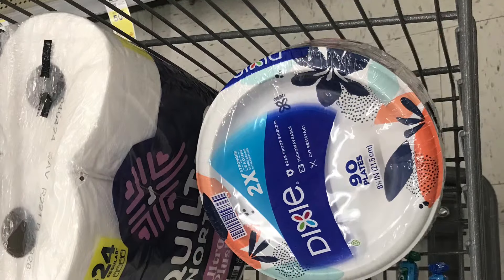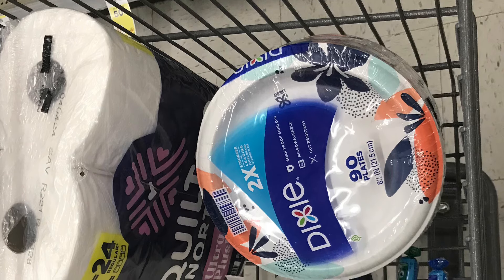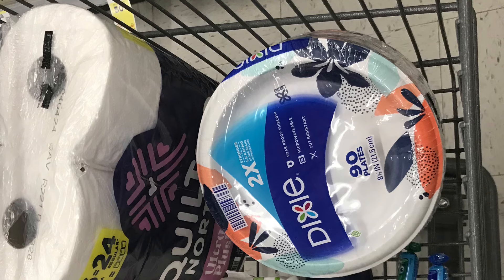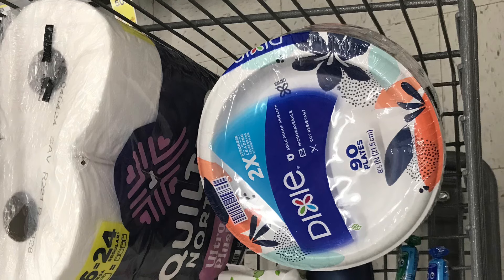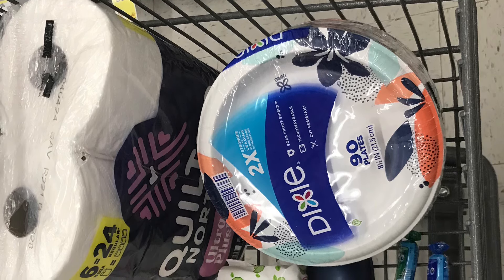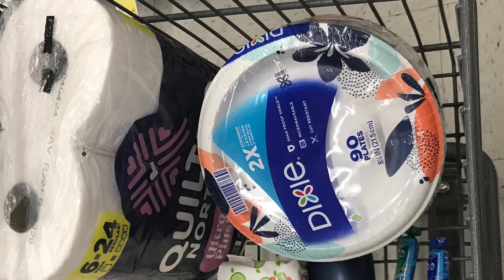The only other thing I grabbed was four Chupa Chups lollipops, priced at $1.29 each. I needed four more dollars to get over $30 to earn back my points. We also have $1.50 back for buying two on Swagbucks, so picking up four gets back $3 total.